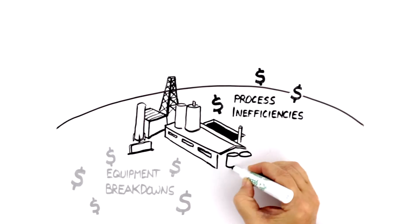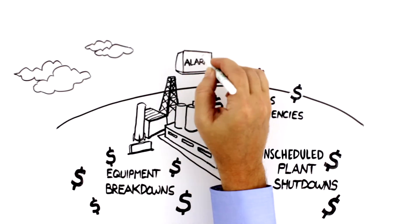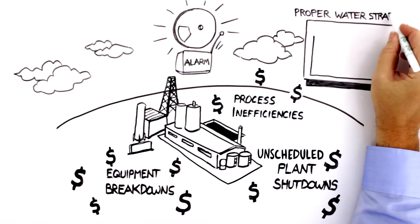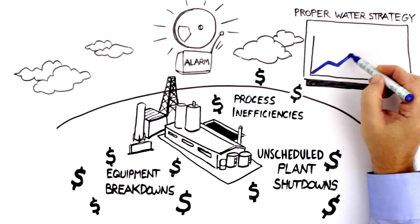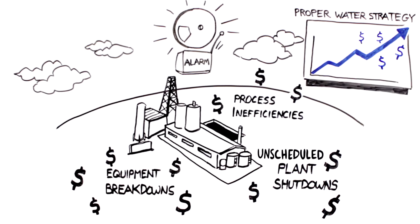Process inefficiencies, equipment breakdown, and unscheduled plant shutdowns are catastrophic to a business. Maintaining a proper water treatment strategy is one of the most important aspects of hitting aggressive production targets and reducing expensive downtime.